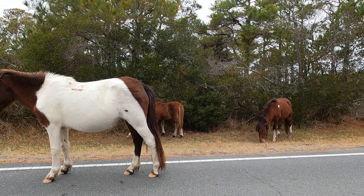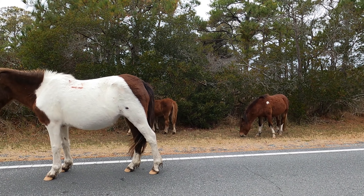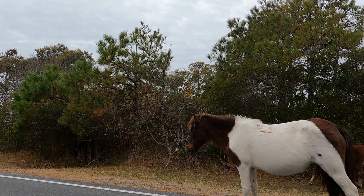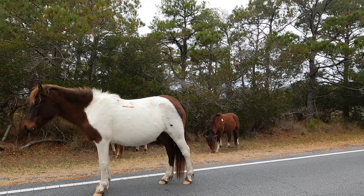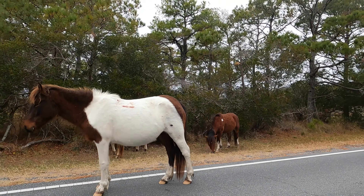When you visit Assateague, you want to make sure that you pay attention and follow the speed limit because the horses really can be everywhere. We stopped to view a beautiful group of horses as we were driving along the road, and we had to laugh at this one white and brown horse — he just really liked standing in the road and wasn't going to move for anybody. The horses do what they want here, and that's kind of neat to see.